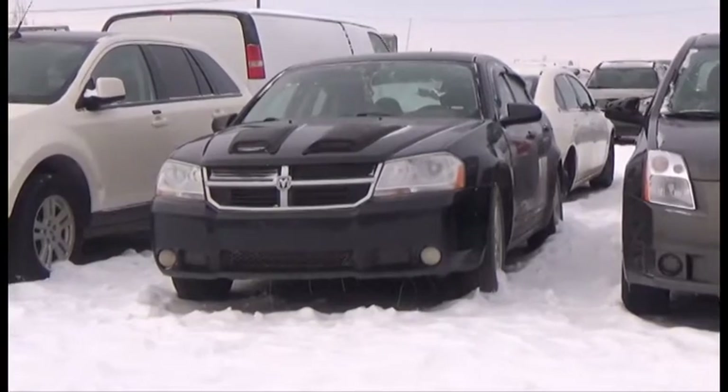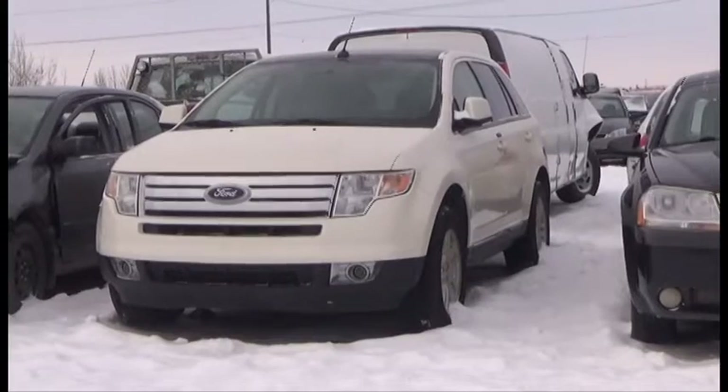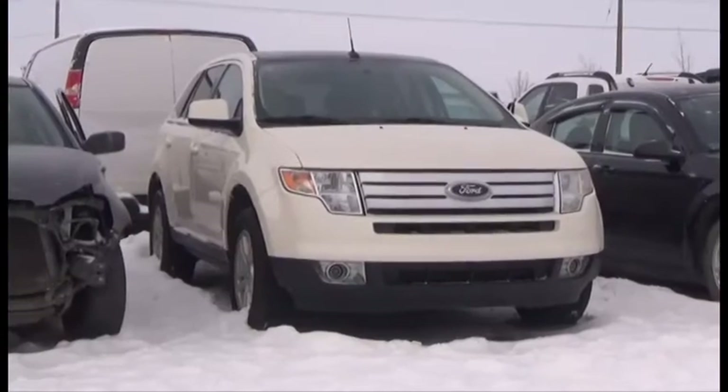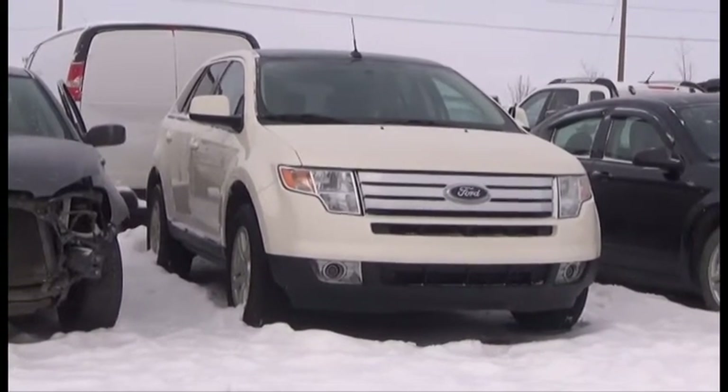Lot number 4103 is the 2010 Dodge Avenger, AOD Loaded Power Seat, it's active. Lot number 4102 is the 08 Ford Edge, V6 AOD All-Wheel Drive Loaded Power Seat, Panoramic Sunroof, Backup Sensors, 95K, it's active.